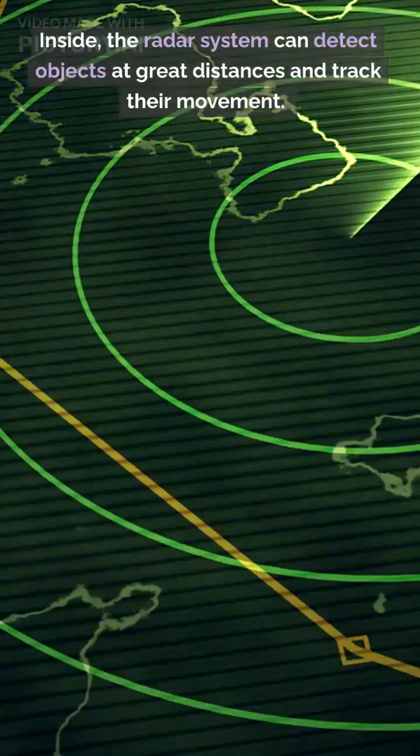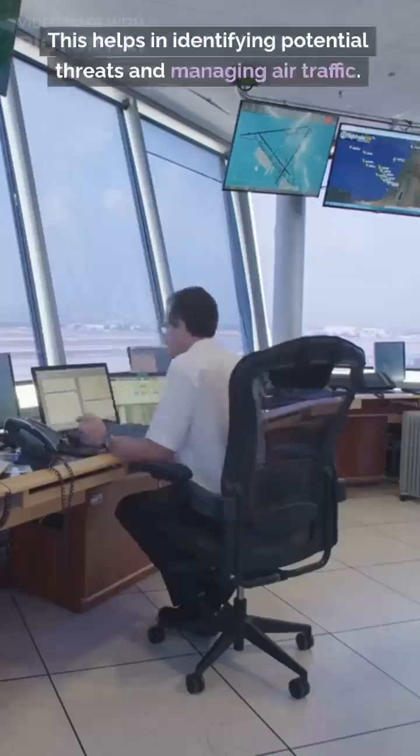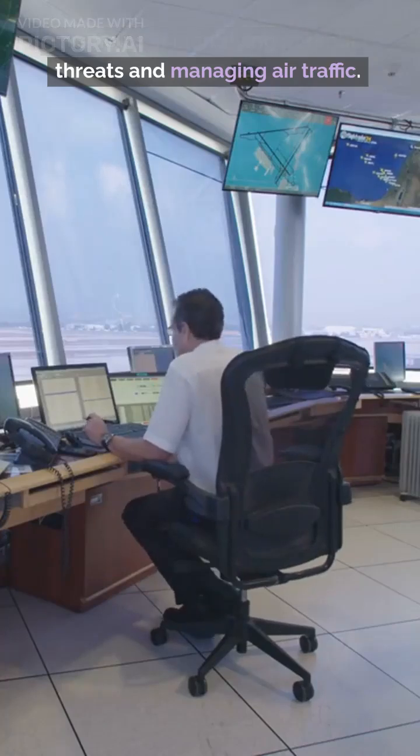Inside, the radar system can detect objects at great distances and track their movement. This helps in identifying potential threats and managing air traffic.